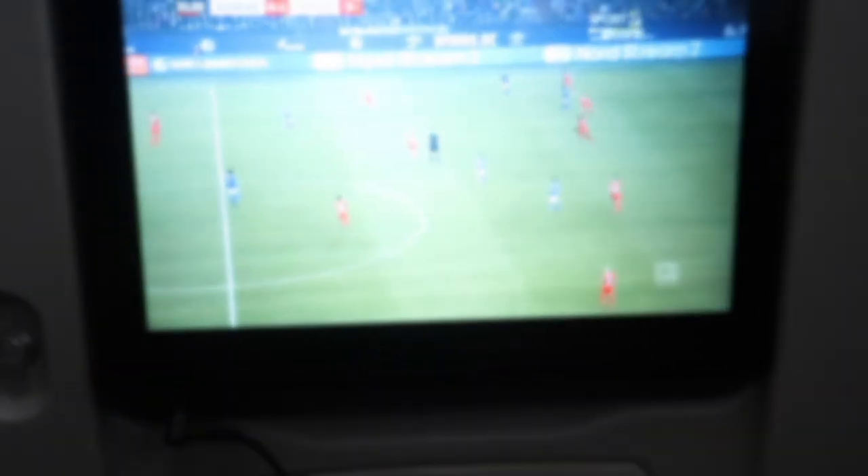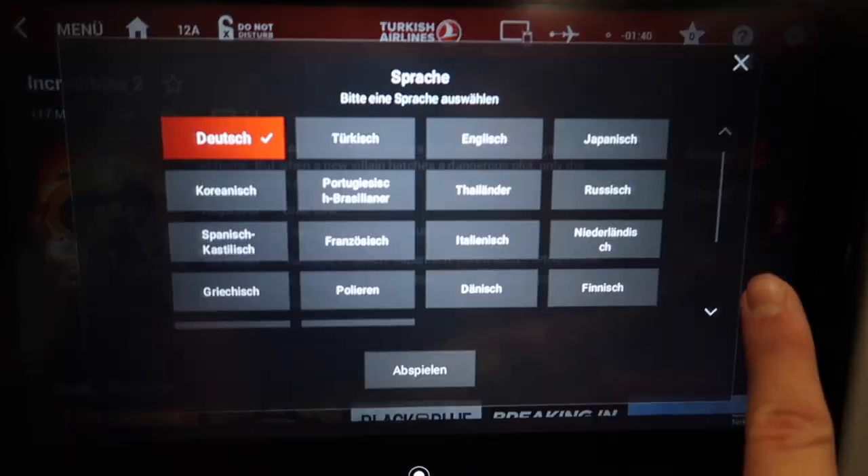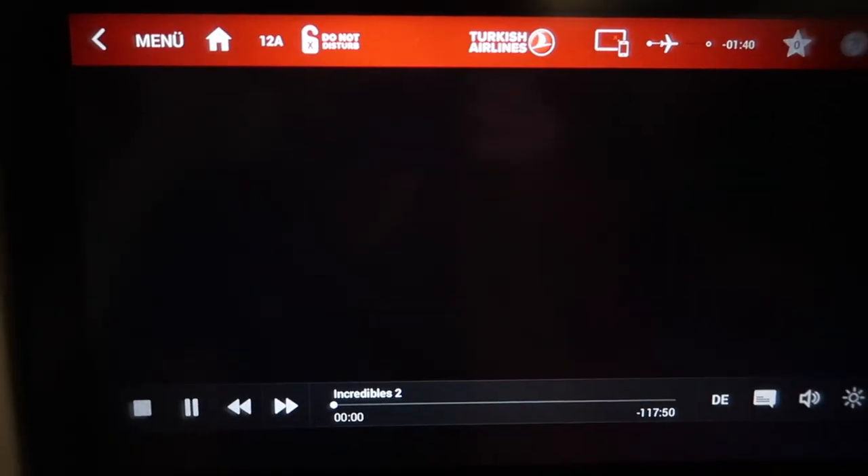Surprisingly, I could even watch a Bundesliga match, which I had to blur out because of copyright reasons. There were 18 different languages available for this movie — that's incredible!